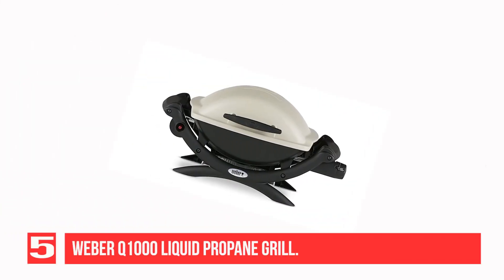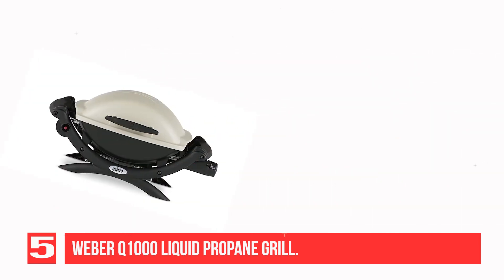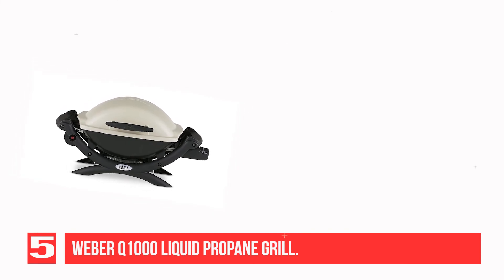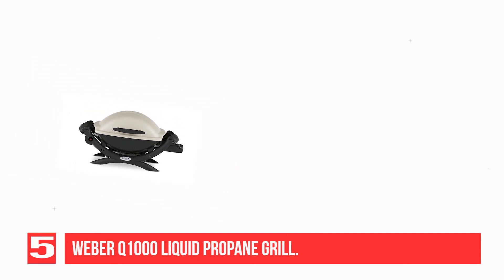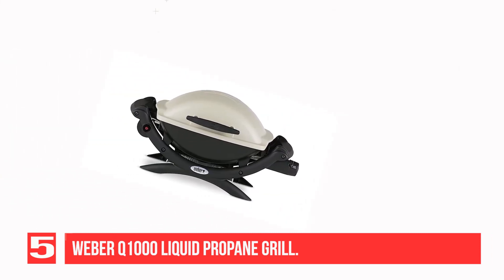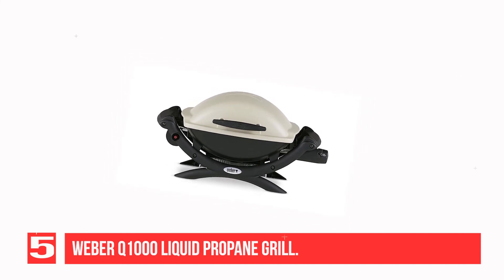Recommendation No. 5: Weber Q1000 Liquid Propane Grill. Weber is known in the barbecue industry as a maker of premium gas grills, and the Weber Q1000 Liquid Propane Grill definitely lives up to its brand's reputation. As one of the few grills available that comes fully assembled, it can be ready to go in minutes — just take it out of the box, hook it up to a propane cylinder, and you can start cooking immediately.